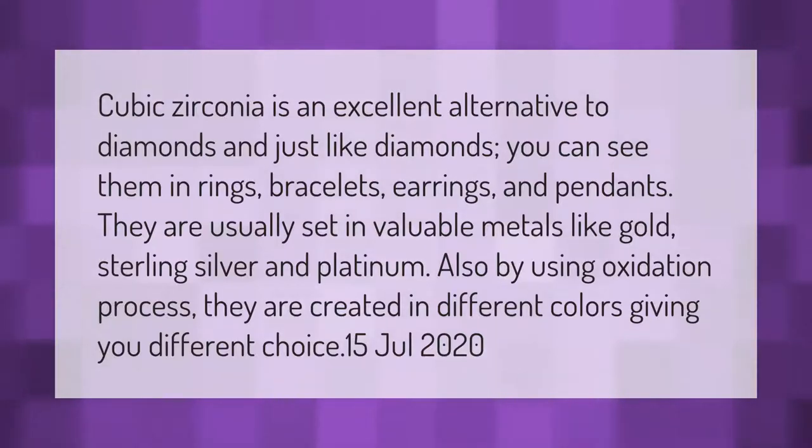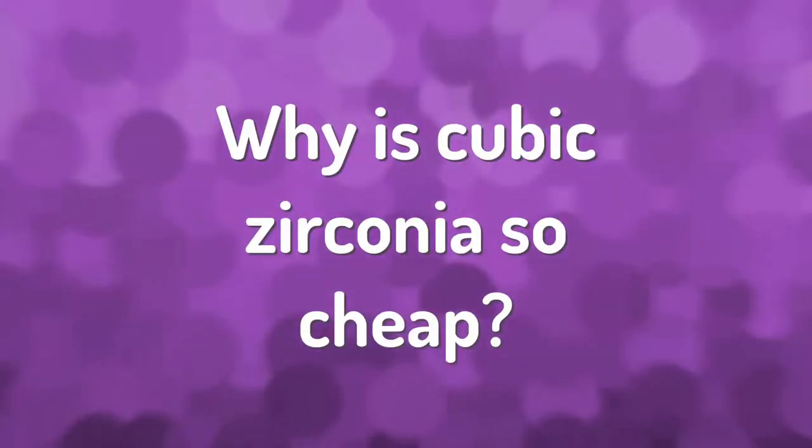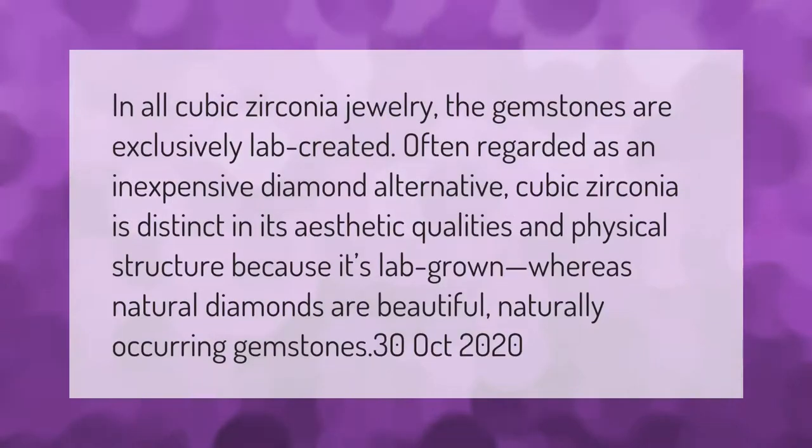By using an oxidation process, cubic zirconia is created in different colors, giving you a variety of choices. In all cubic zirconia jewelry, the gemstones are exclusively lab created. Often regarded as an inexpensive diamond alternative, cubic zirconia is distinct in its aesthetic qualities and physical structure because it is lab grown, whereas natural diamonds are beautiful naturally occurring gemstones.